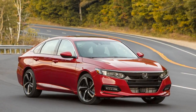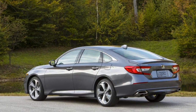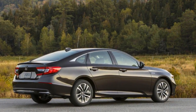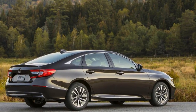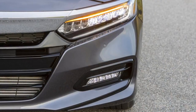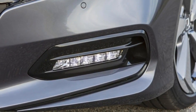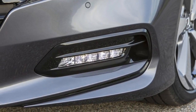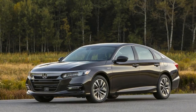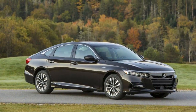The 2018 Accord is available with either a 1.5-liter turbocharged inline-four making 192 horsepower and 192 pound-feet of torque, or a 2.0-liter turbocharged inline-four making 252 horsepower and a very un-Honda 273 pound-feet of torque. The latter replaces the 3.5-liter V6 that's been in Hondas for more than 20 years, and is based on and built alongside the 2.0-liter turbo engine found in the new Honda Civic Type R.